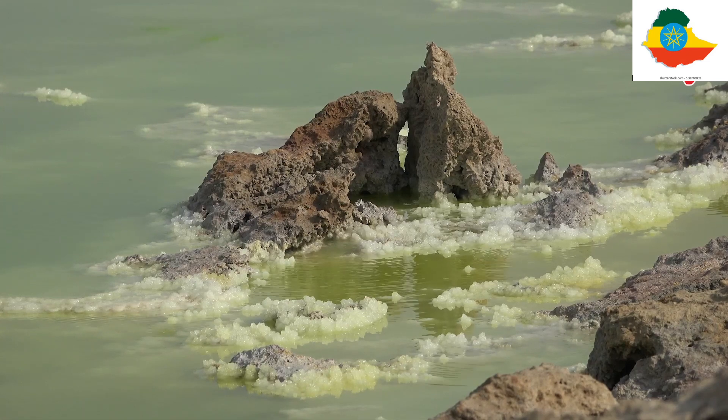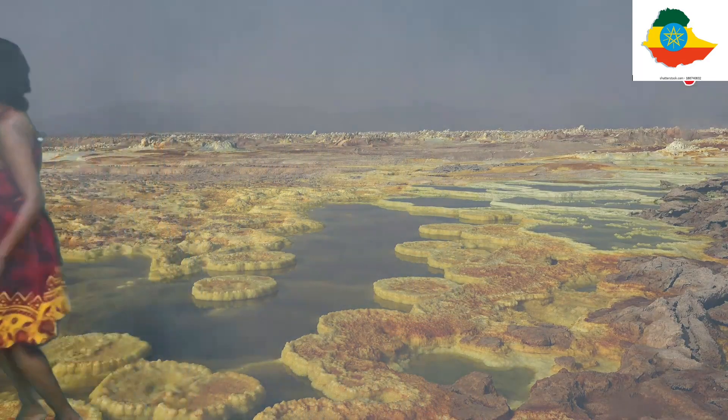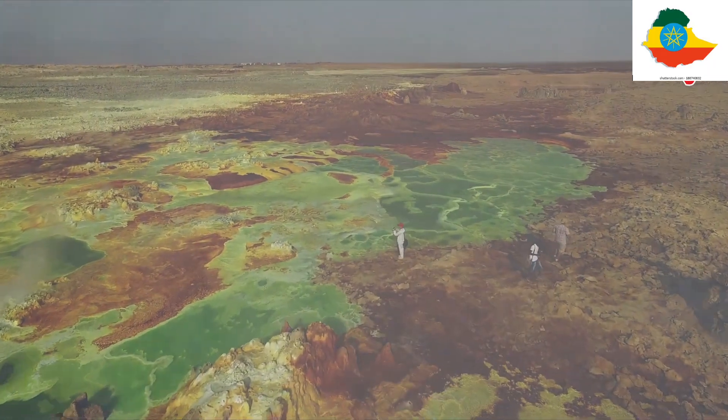Reason number two: you'll get to swim in Ethiopia's dead lake, Lake Afrera. And reason number three: you'll get to walk around and through sulphur hot springs in Dalol.